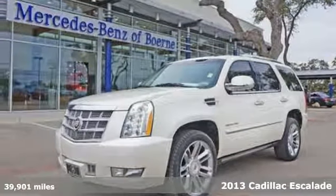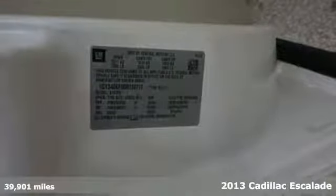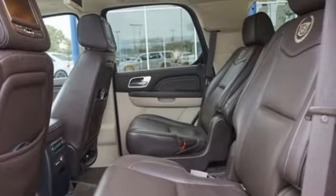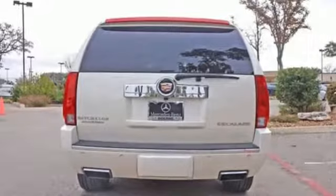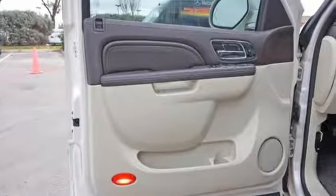Utility meets luxury with the 2013 Cadillac Escalade. This Escalade gives new meaning to the SUV name with heated turn signal mirrors, rear air conditioning, adjustable pedals, and a navigation system. It also features fully automatic headlights, steering wheel mounted audio controls, and a reverse sensing system with a camera.